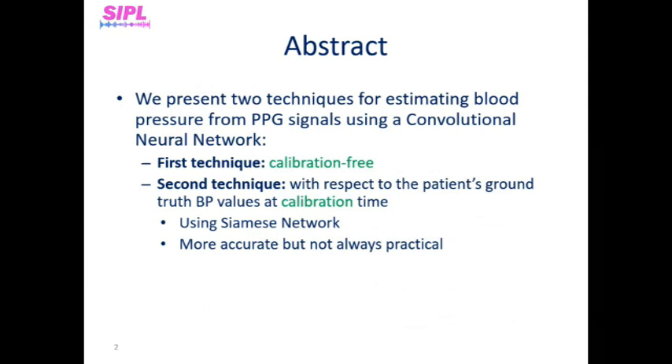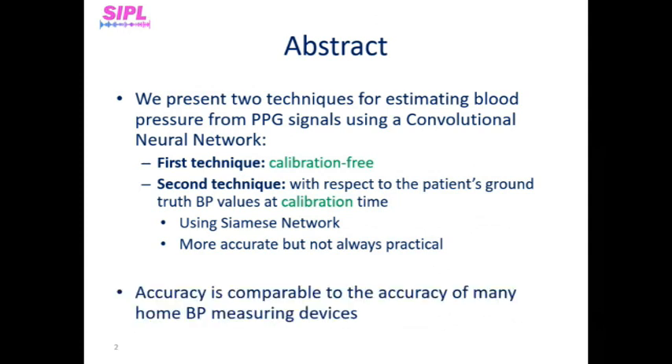The first technique is calibration-free. The second technique achieves a more accurate measurement by estimating blood pressure changes with respect to a patient's PPG and ground-truth blood pressure values at calibration time. For this purpose, it uses an adjusted Siamese network architecture, which we'll talk about later. When trained and tested on the MIMIC-2 database, its results almost comply with the Association for the Advancement of Medical Instrumentation recommendation and are as accurate as values estimated by many home blood pressure measuring devices.